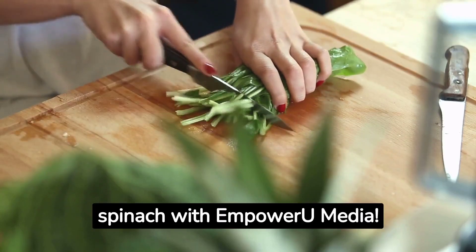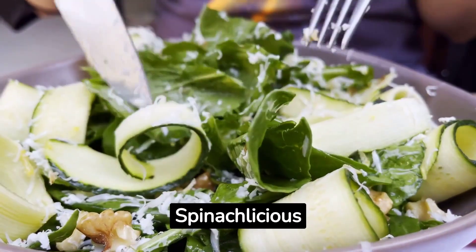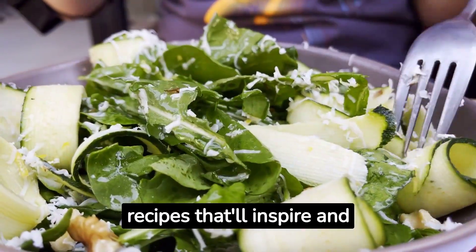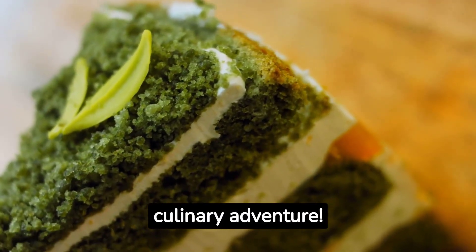Unleash the magic of spinach with Empower You Media. Budget veggie goodness, spinaclicious delights, mouth-watering recipes that'll inspire and nourish you. Join us for a vibrant culinary adventure.